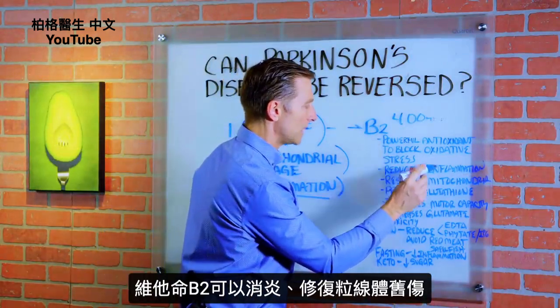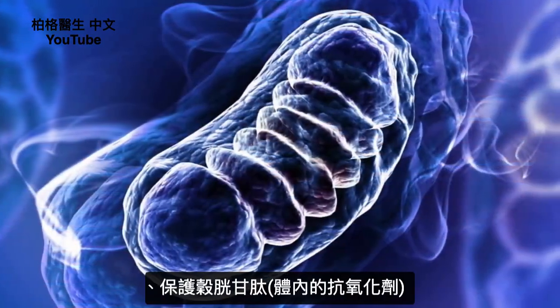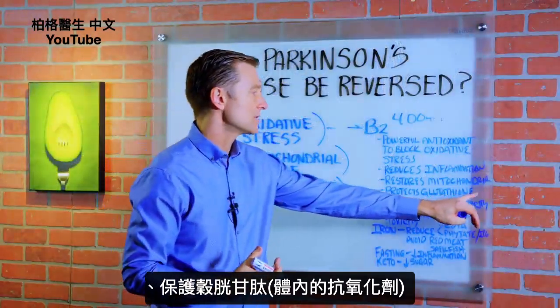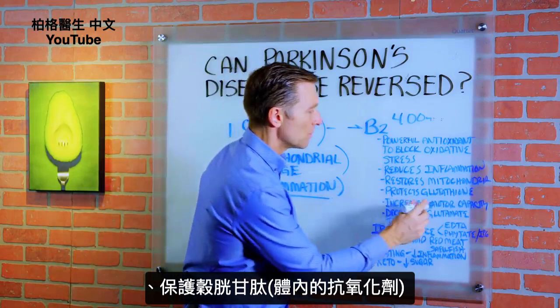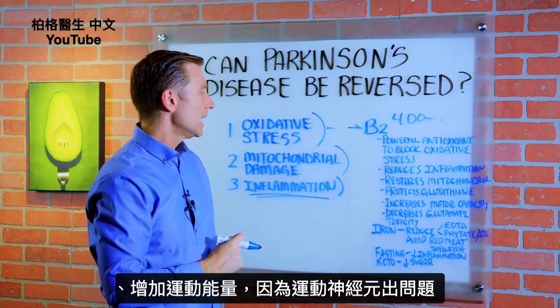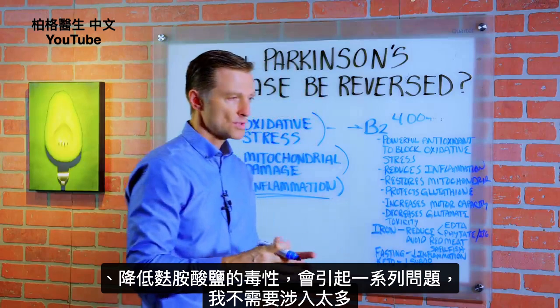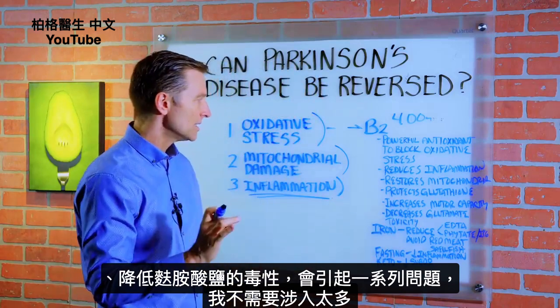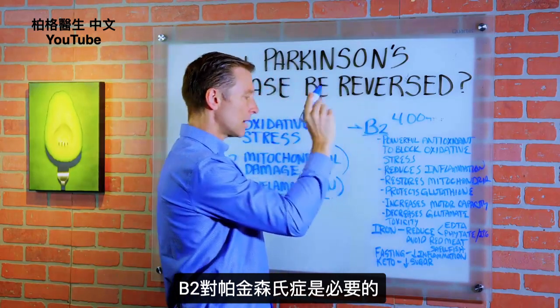B2 can also reduce inflammation. It can restore mitochondrial damage. It has the potential to protect glutathione, which is our body's own antioxidant. It can increase motor capacity because there are problems within the motor neurons. It can also decrease glutamate toxicity, which creates a whole series of other issues. B2 is a necessity if someone has Parkinson's.